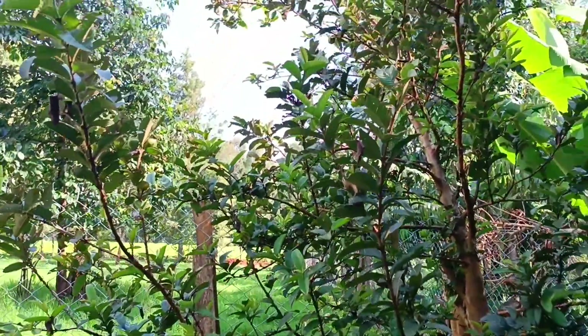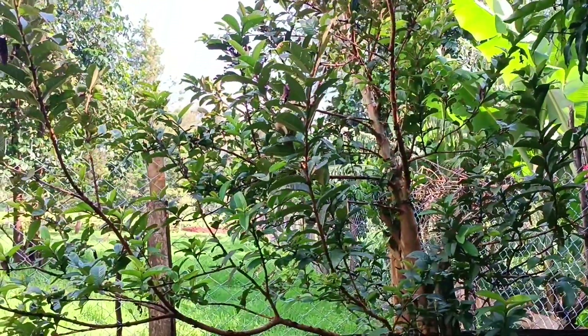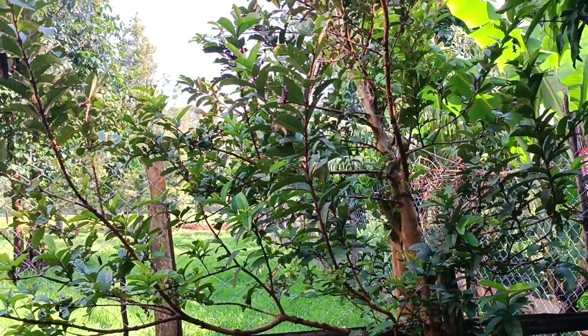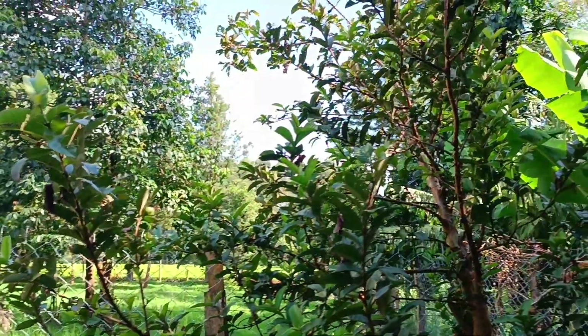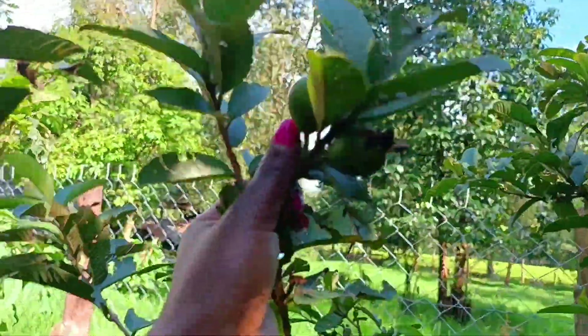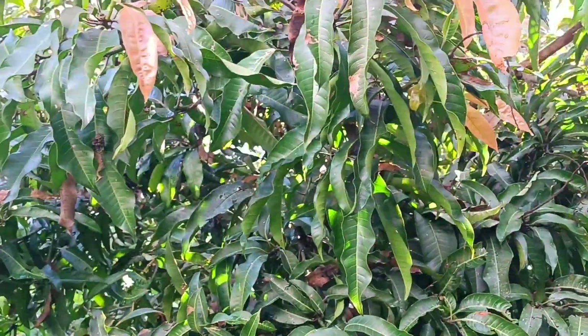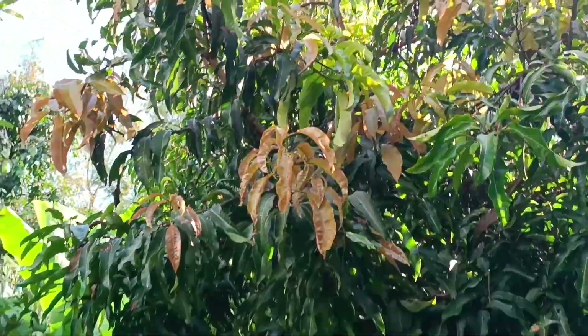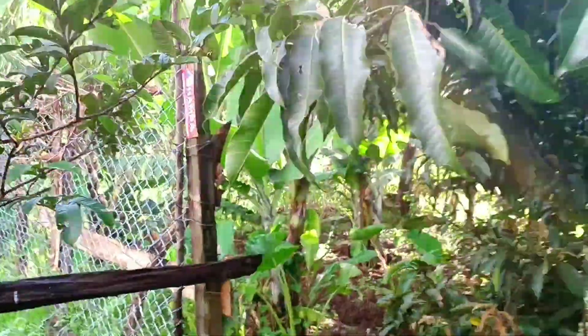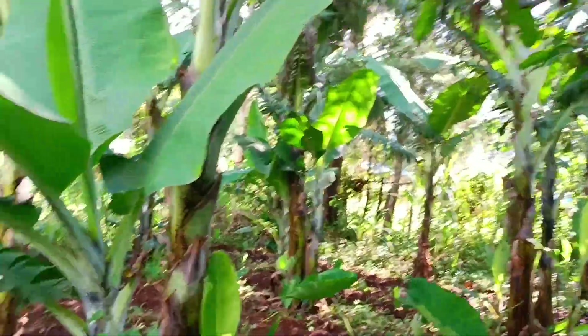What do you call this in English? Guavas — yes, we have guavas here. They're not yet mature; when mature on the inside they are beautiful, sweet, and pink. On this other side we have the mango tree — also not mature yet. This is not the season for fruits, but you can already see them.